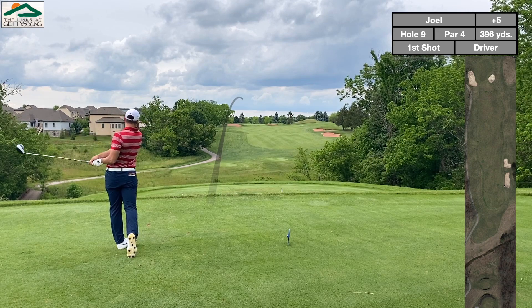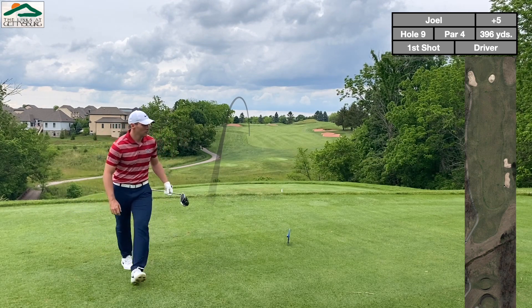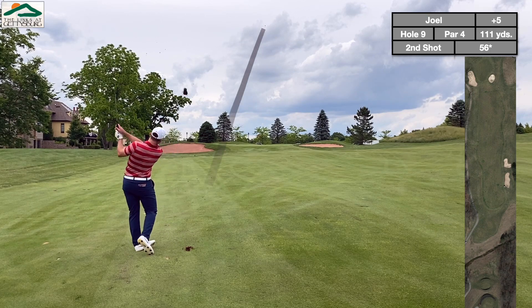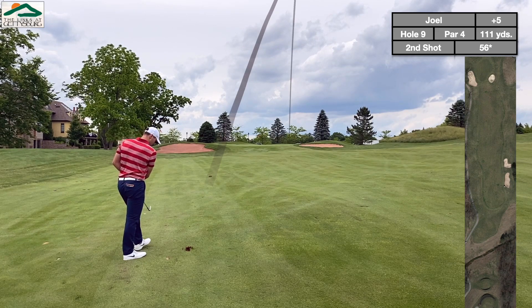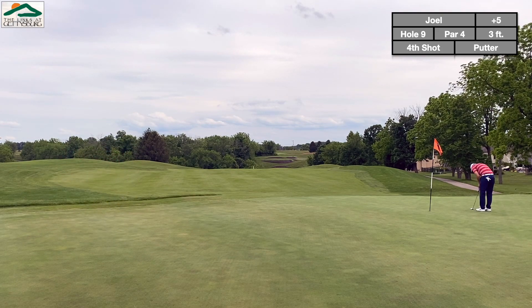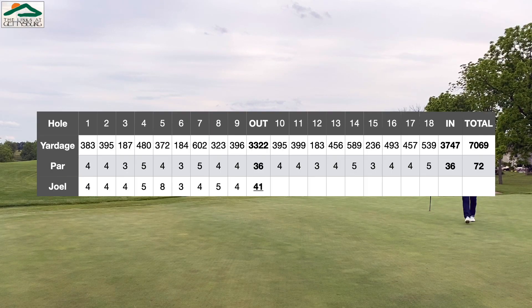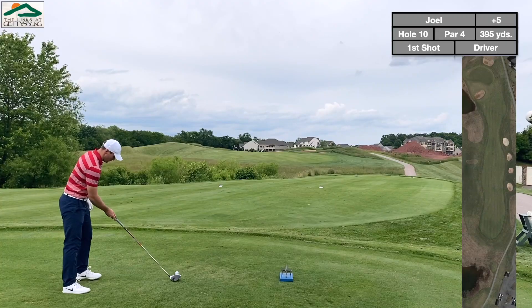9th hole, coming back to the clubhouse. Pretty straightforward — you've got to hit over this big hill with some bunkers on the right that could cause trouble, but not a hard fairway to miss. It's uphill the whole way, which definitely affects the yardage. Put it there for par. Front 9: 5-over 41. Not terrible — a lot of birdie holes available on the back 9, so hopefully we can take advantage of that.